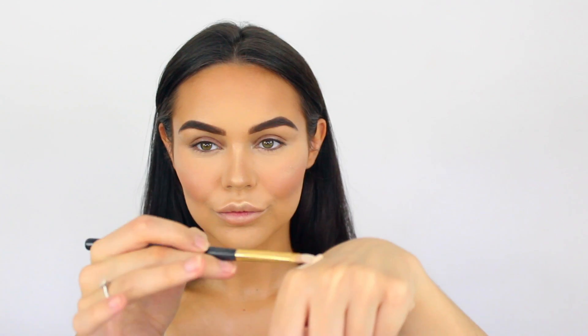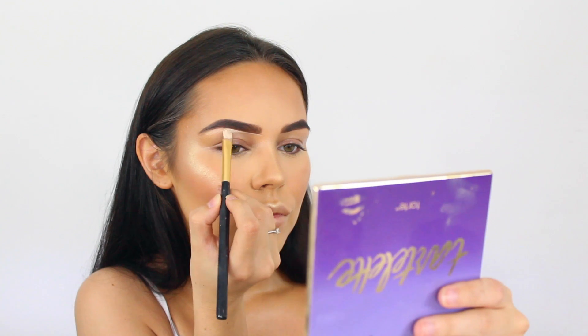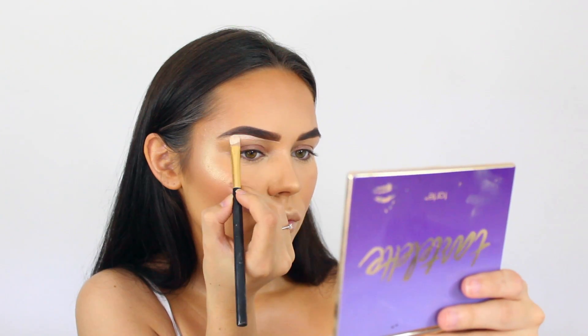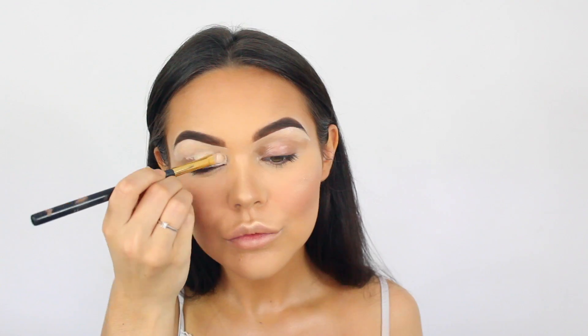Then it's time to conceal — this is the Select Cover Up, super light, I think it's NW15. I'm using it just to carve out my brows as always.